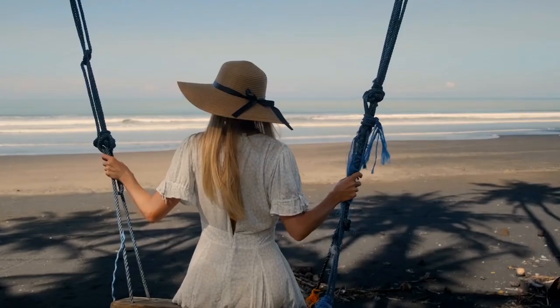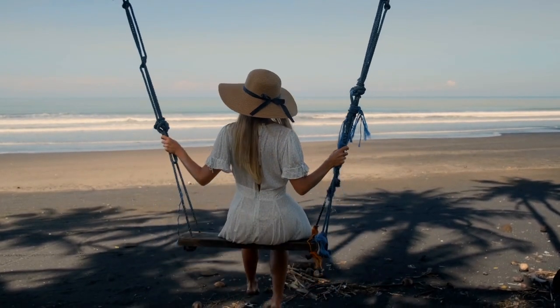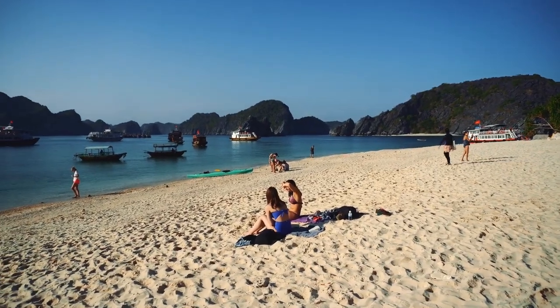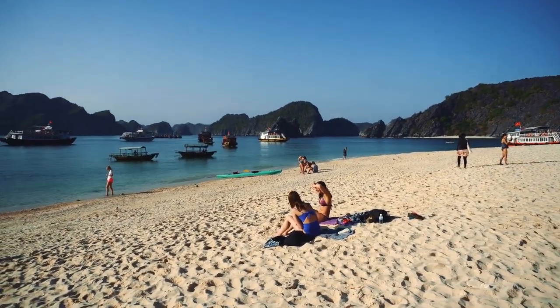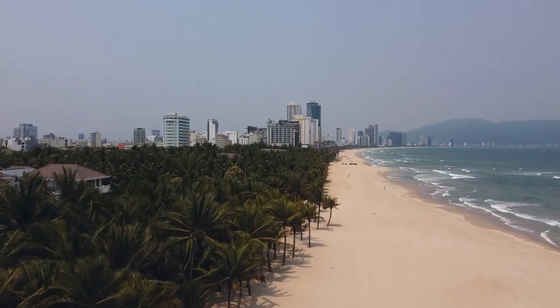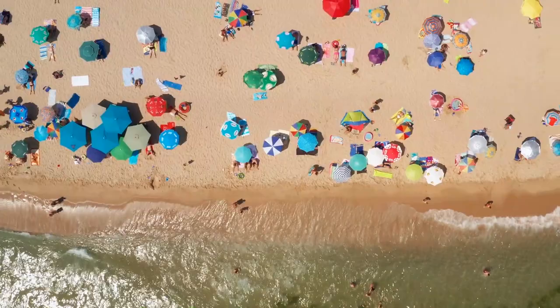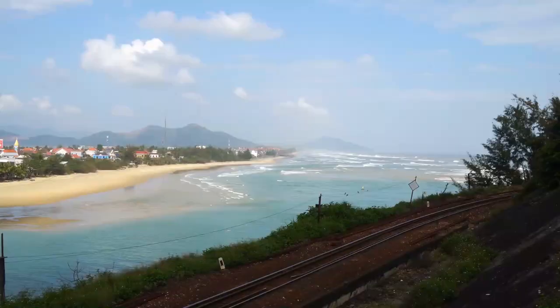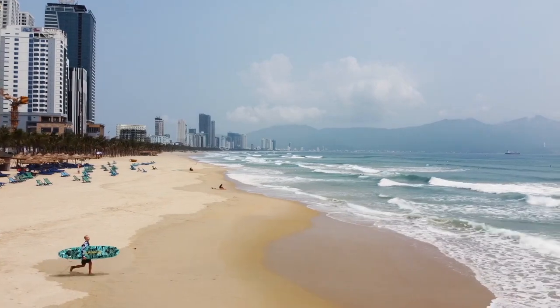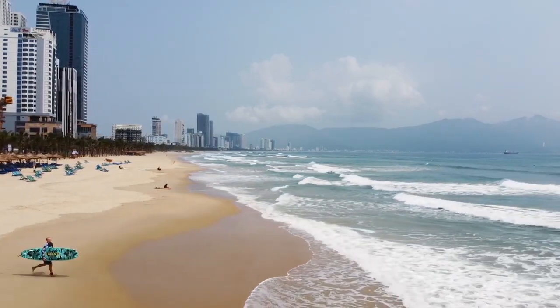Hi there! How are you? Thinking about your summer holidays yet? I bet you are at this time of year. Most of us want to have a stroll along the beach at some point during the year. Vietnam has a lot of beaches. We increase our health and well-being by absorbing vitamin D. The refreshing sea air, along with the soft and silky feeling the sands bring to our beach stroll, make the seaside the perfect place for a retreat.